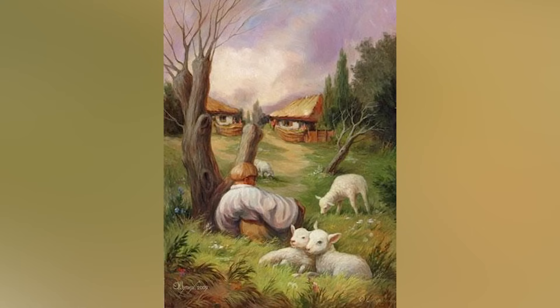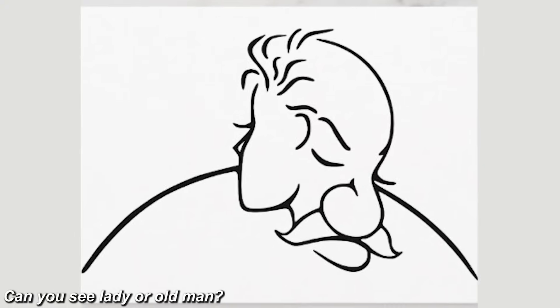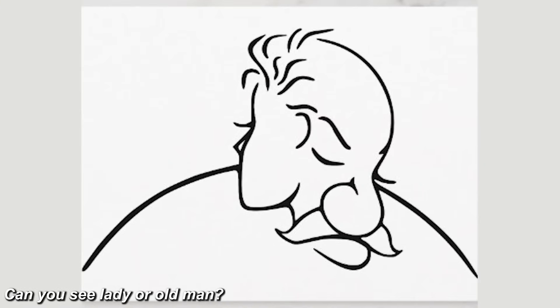There's actually a hidden face right here. Were you just seeing the little lamb, sheep, and the little guy sitting in the huts, or were you actually able to see the face as well? Comment below what you saw.